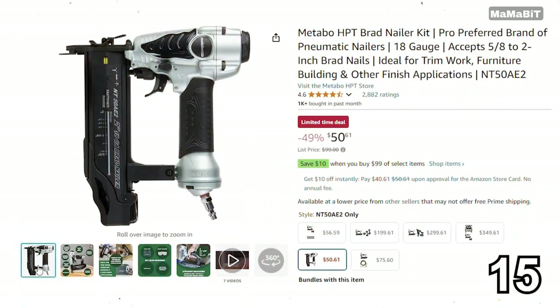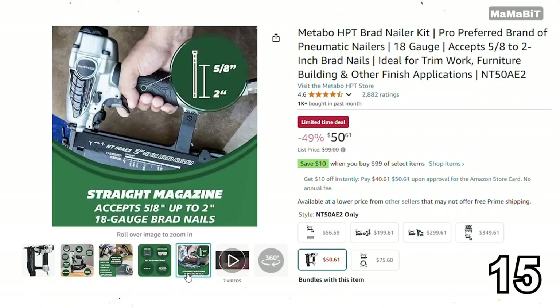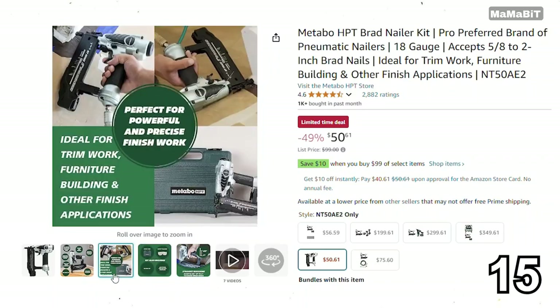If you're looking for a reliable tool for your DIY projects, the Metabo HPT Nailer Kit is a great deal. Originally priced at $100, it's now just $51, saving you $49. It features a lightweight design that makes it easy to handle, and it's perfect for both professional and home use. With fast firing and adjustable depth settings, you can tackle a variety of tasks with precision.